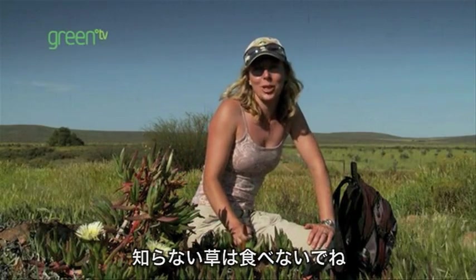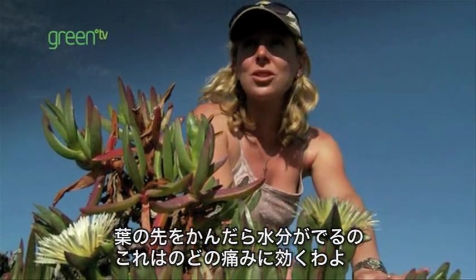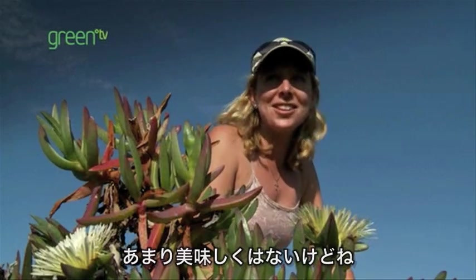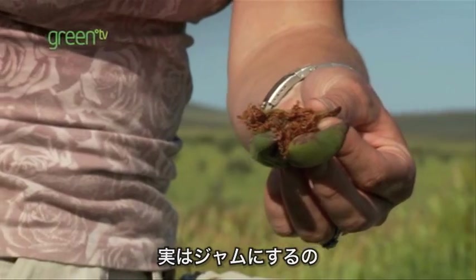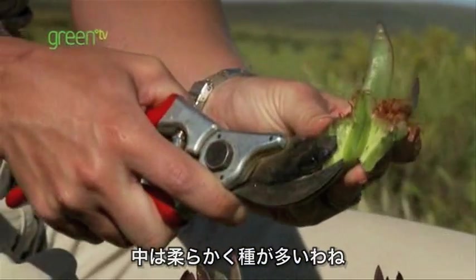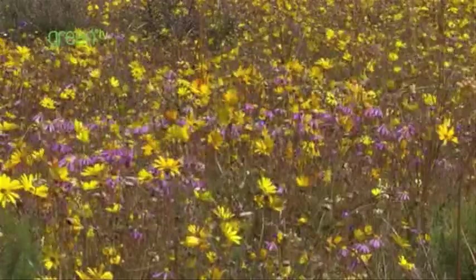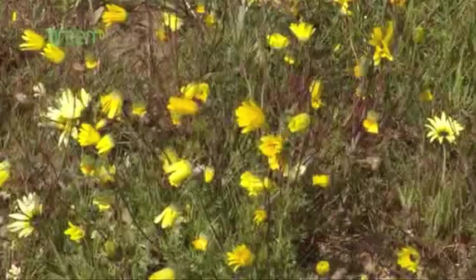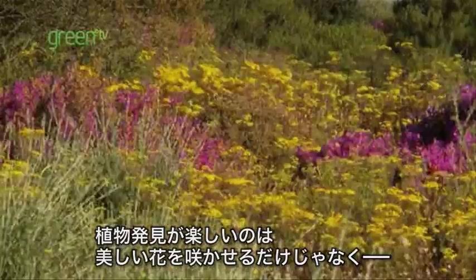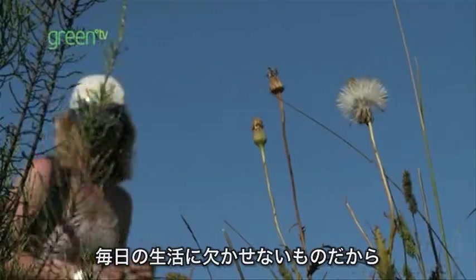Now, you shouldn't eat plants that you come across at home, but I know all about this one. By just chewing on a leaf tip and swallowing the juice, you can ease a sore throat — it's not very tasty, though. And the fruits are made into a jam. You can see in here it's very soft and there are lots of seeds, and this is what they make into a jam — put it on your toast.